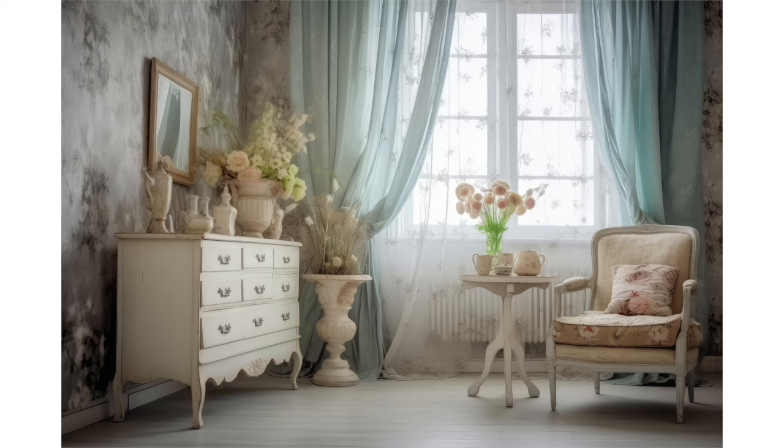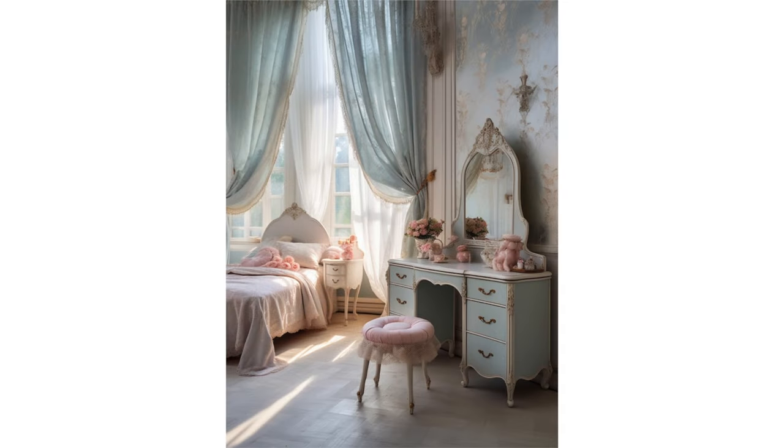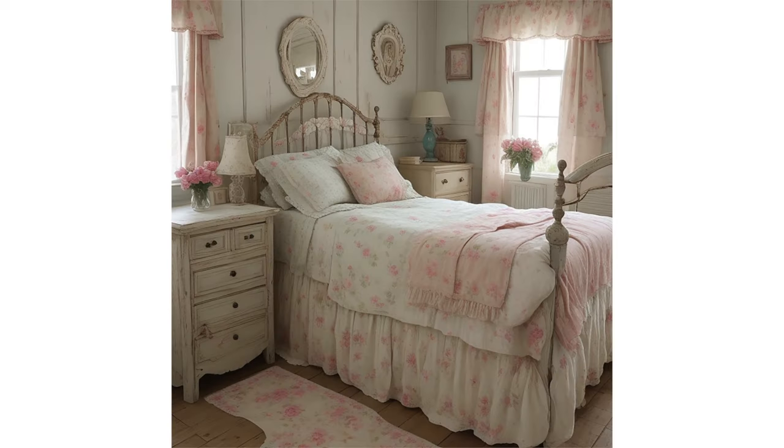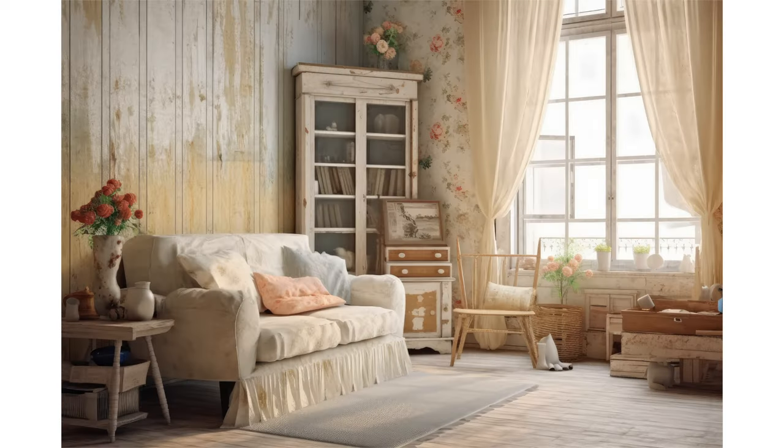One notable figure in the evolution of shabby chic is Rachel Ashwell. She not only founded a furniture chain called Shabby Chic but also published a book in 1996 that delved into the aesthetic. The phrase shabby chic has been used descriptively throughout the 20th century, both in the realm of fashion and interior decor. It gained widespread recognition as an interior decorating style in the 1980s, thanks to the efforts of figures like Min Hogg in the World of Interiors magazine.